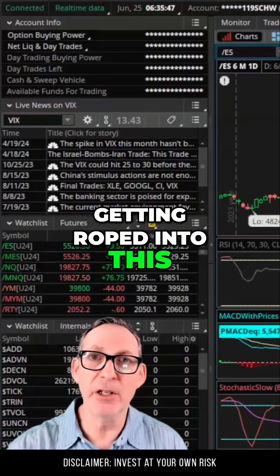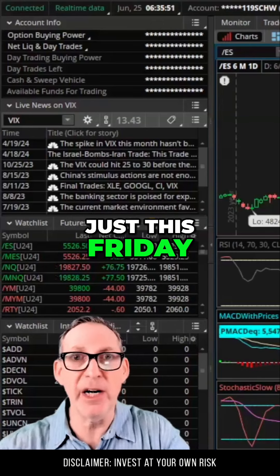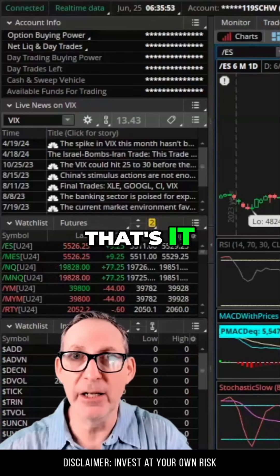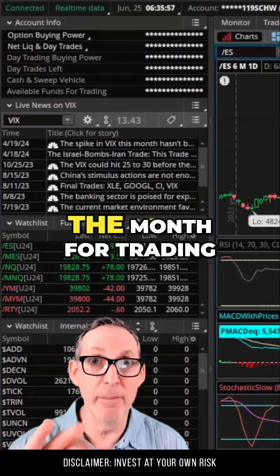So stop getting roped into this. Think about the rotations that are going on here through Friday — just this Friday. This Friday will be the 28th, which will be the last day of the month for trading.